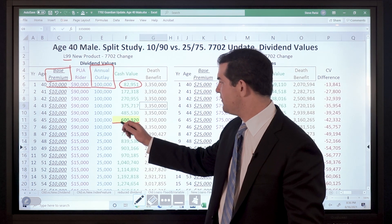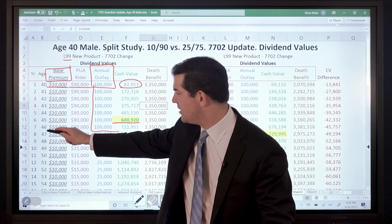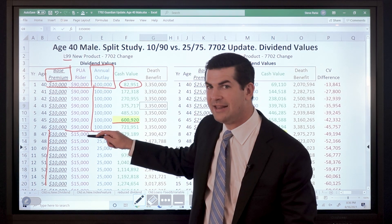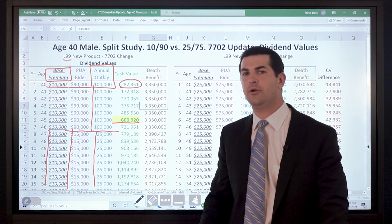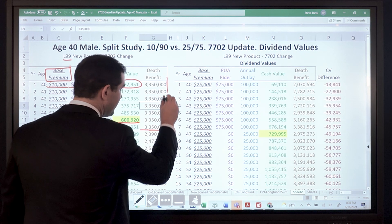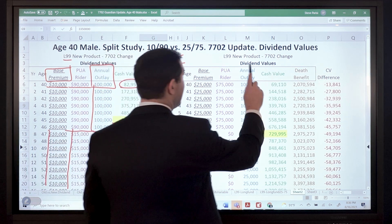So break-even is year 6. The funding is $100,000 per year. After 7 years the base premium remains constant at $10,000 per year. Through the 7th year your PUA payment was $90,000, and when we drop the total payment to $25,000 per year, $15,000 per year is allocated toward paid-up additions. We used a blended PUA rider — a 1-year term — which is why you see it level for the first 7 years. That's a good indicator to know if you have a 1-year term attached, and then we chopped it off after year 7.